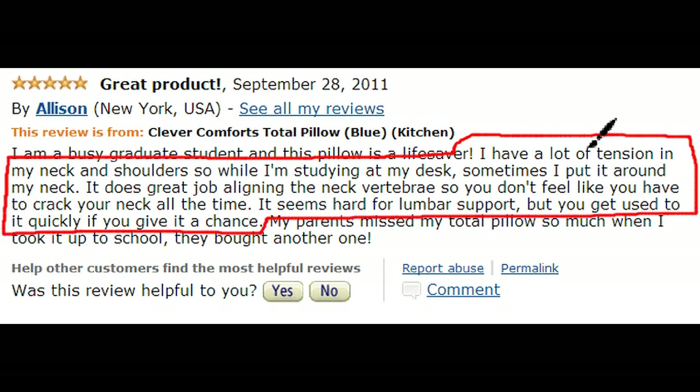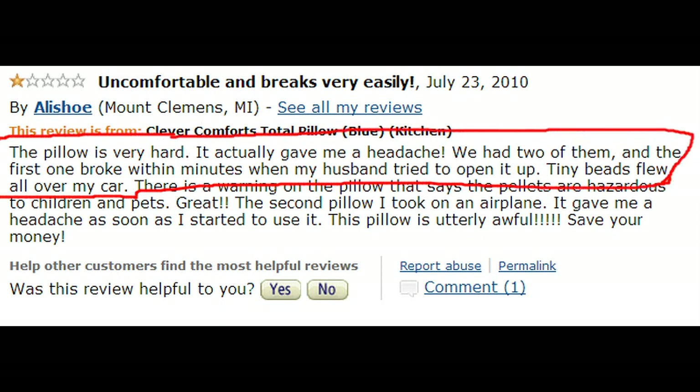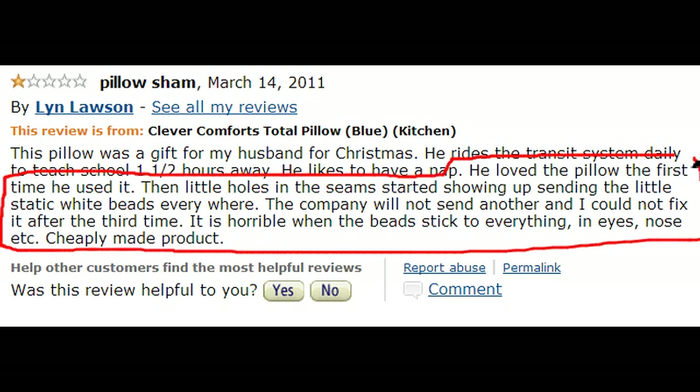Some people did not like that it's so firm, and a couple of people had theirs break shortly after receiving it. By break I mean the seam ripped open and all those little tiny microbeads on the inside make for a huge mess. Better get a broom.